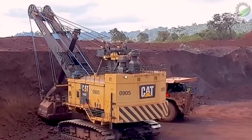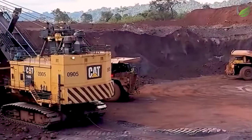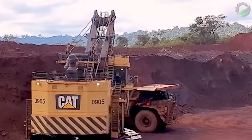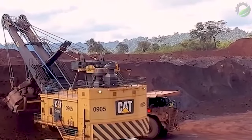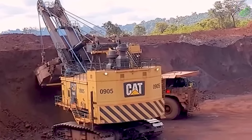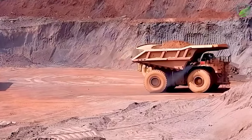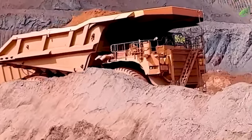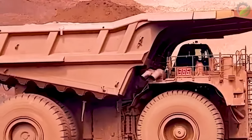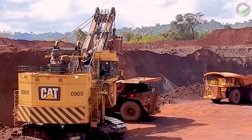The Caterpillar 7495 electric wire shovel boasts a maximum shovel capacity of up to 149 tons, with each scoop holding up to 98 cubic yards. With these impressive numbers, the Caterpillar 7495 is a giant in the coal mining industry, capable of loading coal onto a Caterpillar 797F truck in just four scoops. The machine optimises productivity and reduces working time, achieving efficient output.